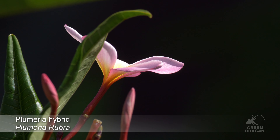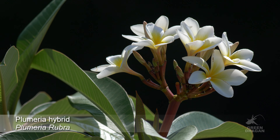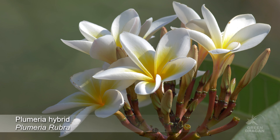This is Plumeria rubra. Plumeria rubra comes in many different colors. This one is a pink variety. It currently measures about six feet tall and about six feet wide.